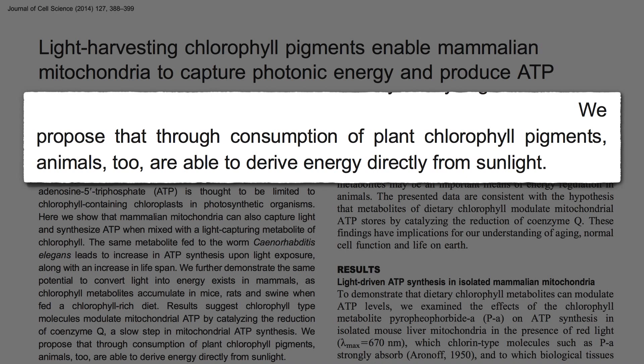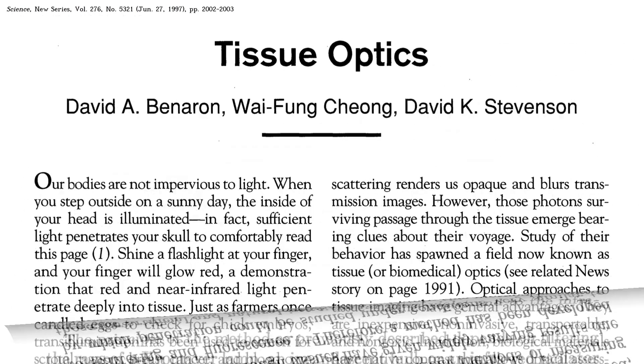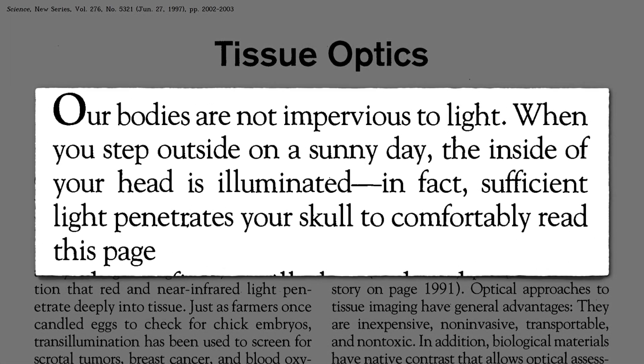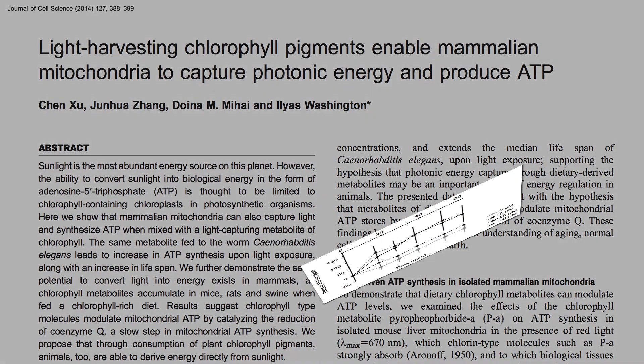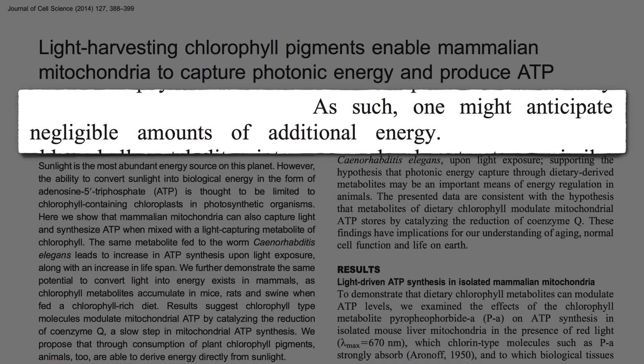Now, first of all, light can't get through our skin — right? Wrong, as was demonstrated by century-old science, and any kid who's ever shined a flashlight through their fingers. The red wavelengths do get through. In fact, if you step outside on a sunny day, there's enough light going through your skull into your brain that you could read a book in there. So our internal organs are actually bathed in sunlight and absorbed chlorophyll. When we eat green leafy vegetables, our body does actually appear to produce cellular energy, but unless we ate so many greens we turned green ourselves, the energy produced is probably negligible.